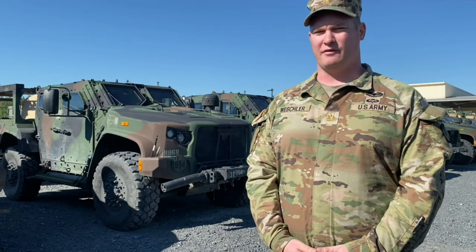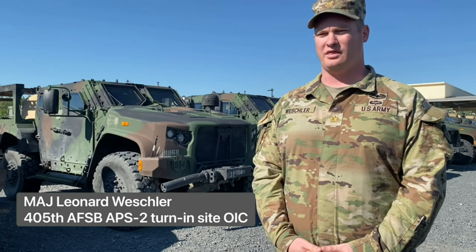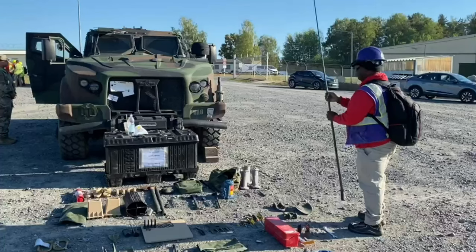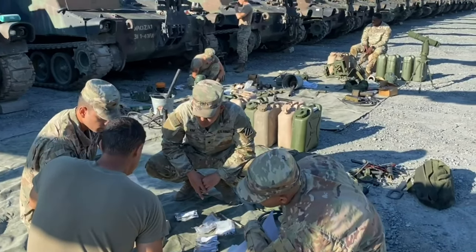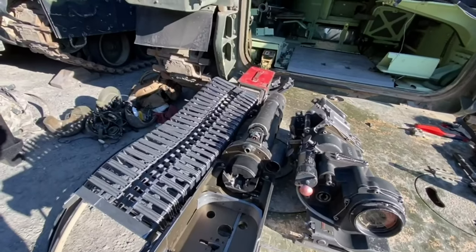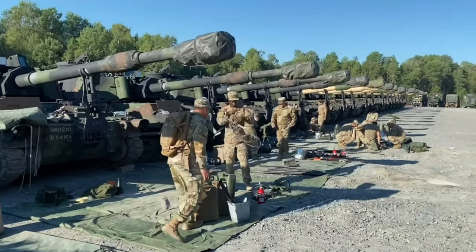The 405th AFSB is doing a reverse RSOI operation. This is when we receive the equipment from 1-3, doing joint PMCSs and joint BII layouts. This gives us an opportunity to ensure that the equipment is ready to go and at a 10/20 standard, so we can receive it, refit it, and then push it back out to whatever future requirements the Army has.